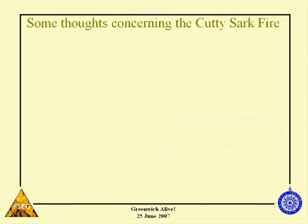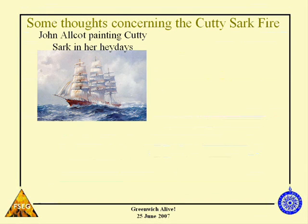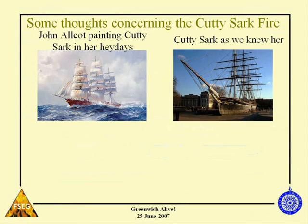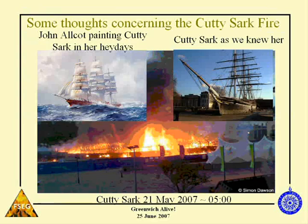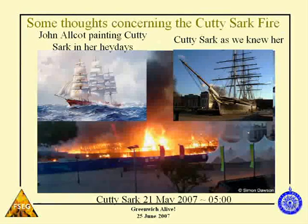No talk on fire at Greenwich would be complete without some mention of the Cutty Sark. This is a picture of the Cutty Sark in her heyday, and this is how we came to know and love the Cutty Sark. And this is what she was like about a month ago — a tragic fire.